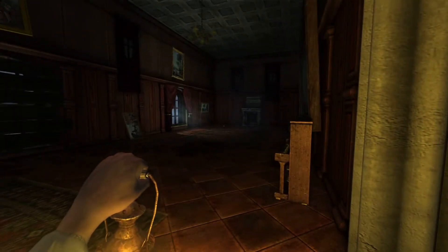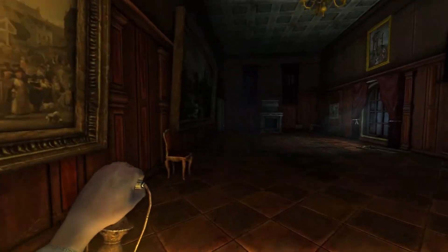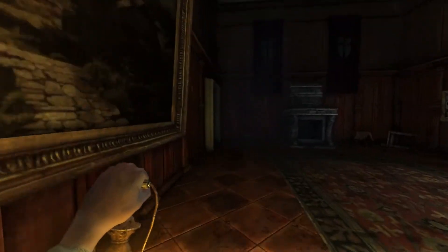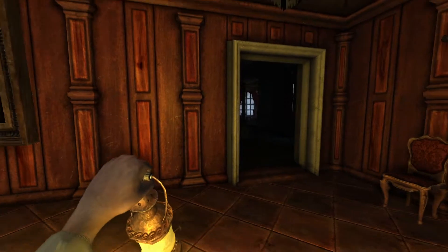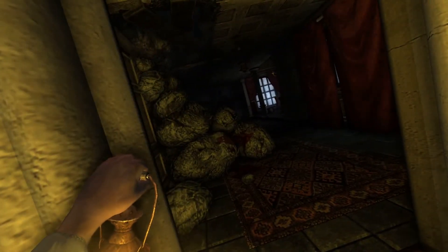Hello everyone, my name is Roozy, and today we're going to be talking about why the Archives map is perhaps one of the best maps in Amnesia of the Dark Descent. If you liked this video, feel free to like it, share it to your friends, and subscribe to our channel. Anyways, let's get into the video.